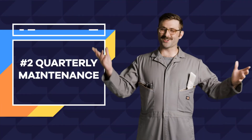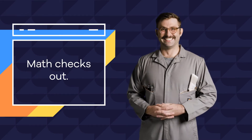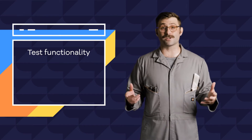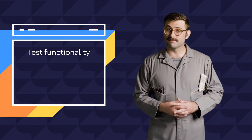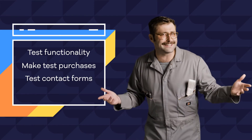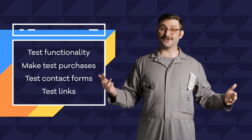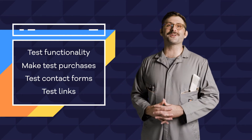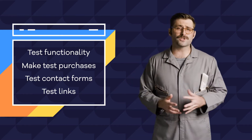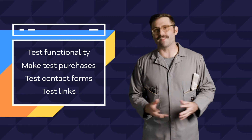Next up, quarterly maintenance — that's every three months. This is a good time to just double check the actual functionality of your site's features. If you have an e-commerce site, make some test purchases. Maybe you have a contact form — that's going to need a good test message. You certainly have links throughout your site — check those too! Throughout the course of a quarter, things happen. Maybe there's a bug in a plugin that needs to be updated, or certain links linked to sites that don't exist anymore. It's good practice to shake all that out every three months.